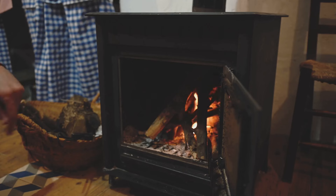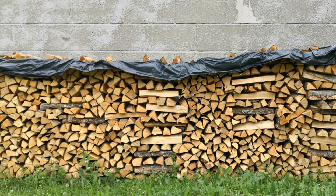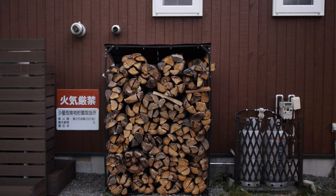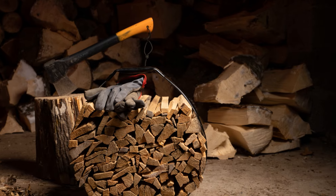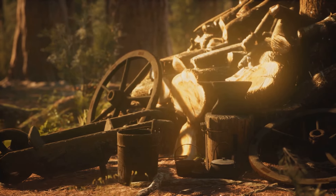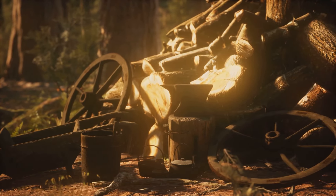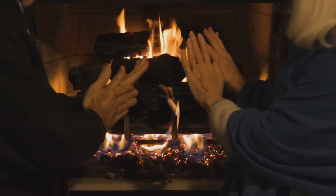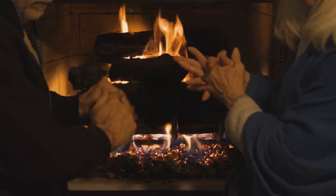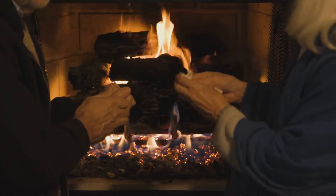Now let's talk about heat. A well-insulated shelter is your first line of defense against the cold. But when temperatures plummet, you'll need more than insulation to stay warm. Wood stoves and propane heaters can provide essential warmth. However, remember, fuel won't last forever. It's crucial to stockpile sustainable fuel sources like firewood or propane and learn how to use them efficiently. Calculating your fuel needs can be tricky — it's not just about how cold it gets, but also how long the cold season lasts. A mild winter in Florida will require less fuel than a harsh winter in Alaska. Consider your location, the size of your shelter, and the number of people you're providing warmth for. Remember, a warm hearth is a beacon of hope in a cold world.